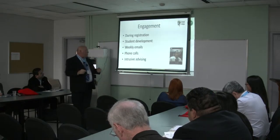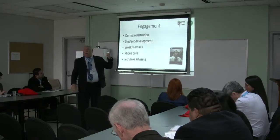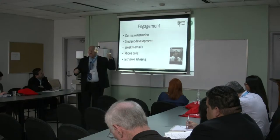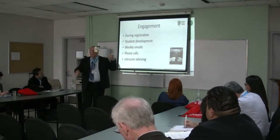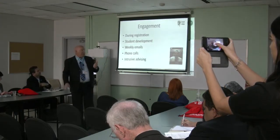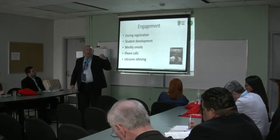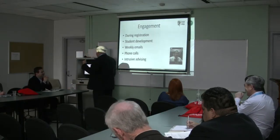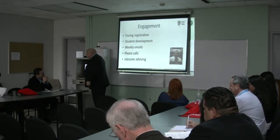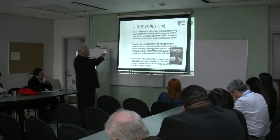When are we involved with these students? During the registration period, and every week during student development. They get an email from me every week — this week for student development we're doing this, don't forget parking passes, the library is closed this week, get your student ID card, class has been moved. They get at least one email from me every week, plus phone calls. A lot of you have heard of intrusive advising — I am almost at stalker stage. I will get these students. If they know me, they're going, oh God, Mr. Pierce is calling again. They don't have a chance to bail out because I'm in their face.